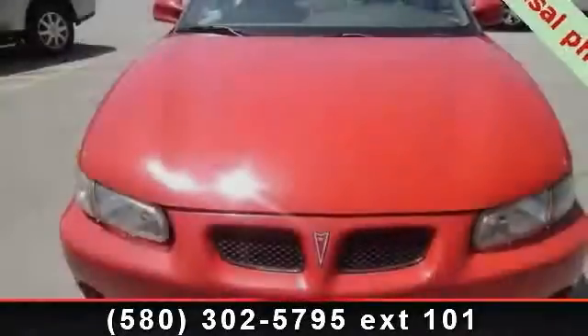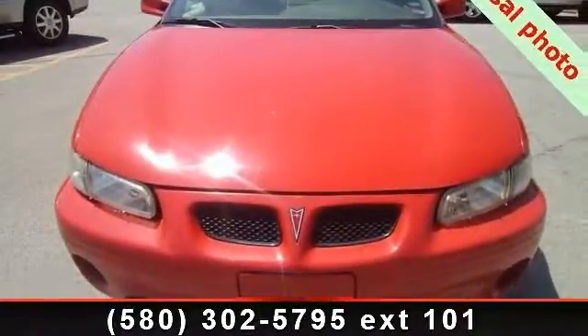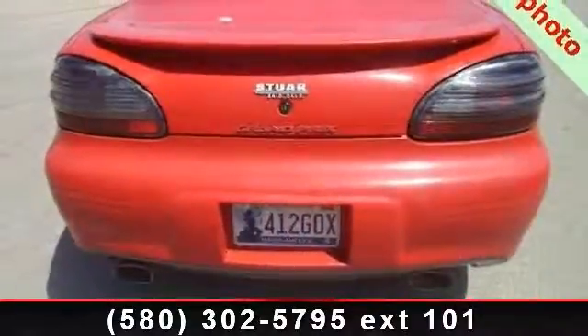Step into the 1998 Pontiac Grand Prix GT. If you are looking for an automobile with great features, look no further.